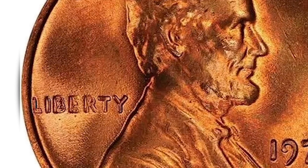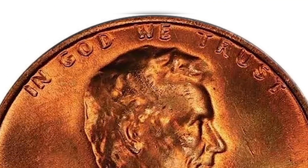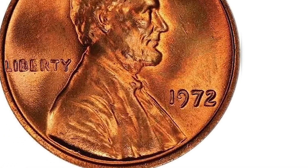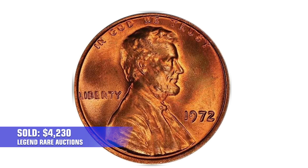Tied for the finest graded of these rarest of nine doubled die obverse varieties of the year, doubling is most noted with the class, adding in 'God We Trust' and 'Liberty' as well as the date. The eye appeal of this exceptional survivor is amazing. It sold in 2019 at Legend Rare Coin Auctions for $4,230.